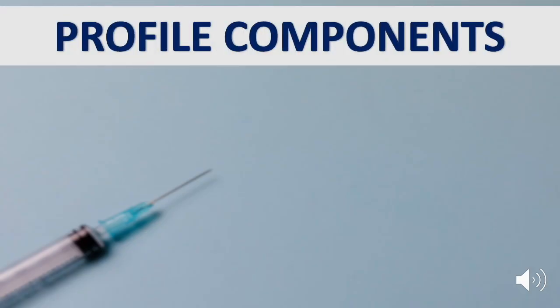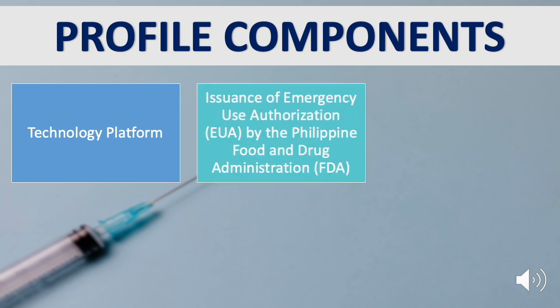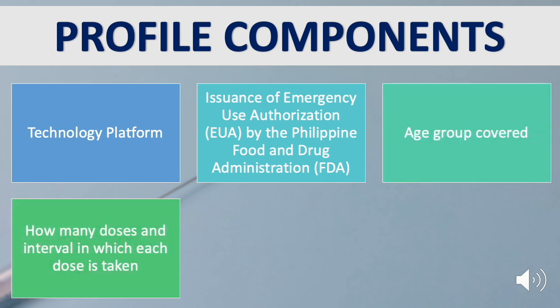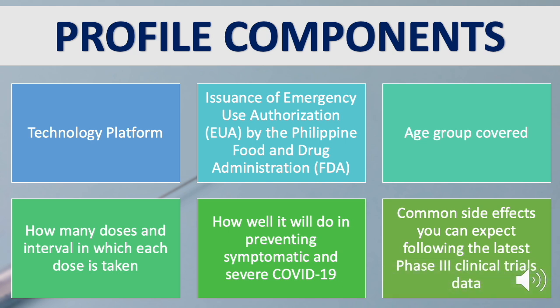To discuss each vaccine, we will be looking at the following profile components: Technology Platform — the underlying technology used in the development of the vaccine; Issuance of Emergency Use Authorization (EUA) by the Philippine Food and Drug Administration (FDA); Age Group Covered; how many doses and interval in which each dose is taken; how well it prevents symptomatic and severe COVID-19; and common side effects following the latest Phase 3 clinical trials data.